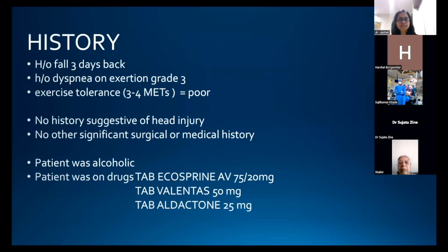There was no history suggestive of head injury and no other significant surgical or medical history. The patient was alcoholic and was on tablet Ecosprin AB 75/20, tablet Valsartan 50 mg, and tablet Aldactone 25 mg.